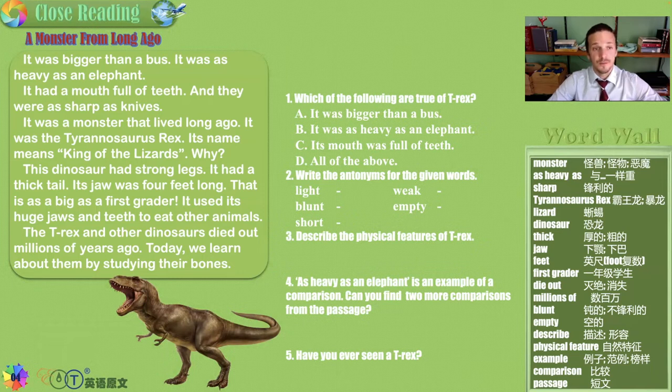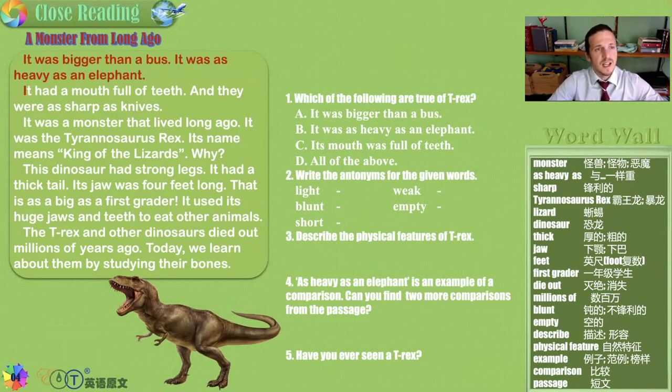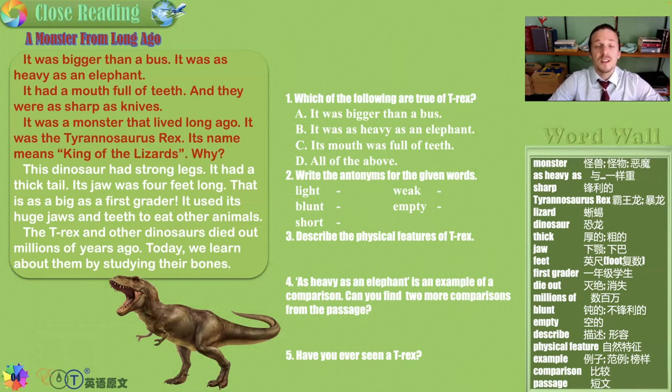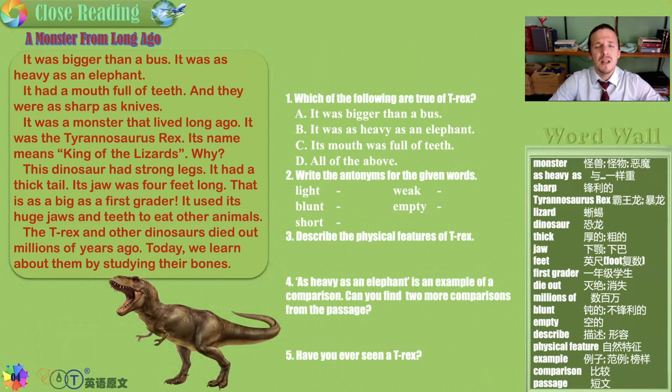A monster from long ago. It was bigger than a bus and was as heavy as an elephant. It had a mouth full of teeth and they were as sharp as knives. It was a monster that lived long ago and it was called the Tyrannosaurus rex — its name means king of the lizards. This dinosaur had strong legs, a thick tail, and its jaw was four feet long — that is as big as a first grader. It used its huge jaws and teeth to eat other animals. The T-Rex and other dinosaurs died out millions of years ago, and today we learn about them by digging up, cleaning off, and studying their bones.